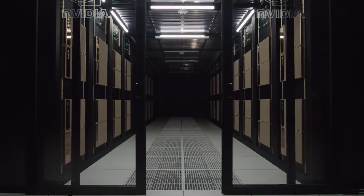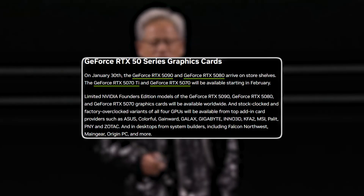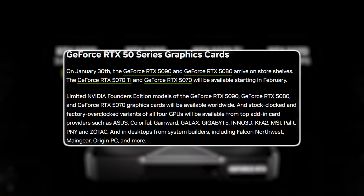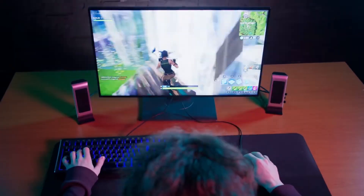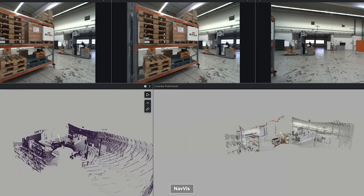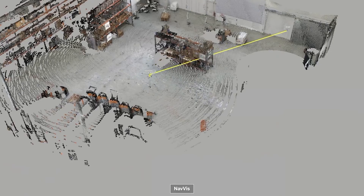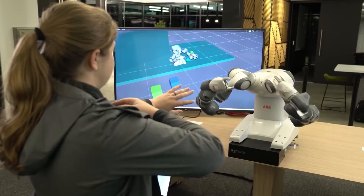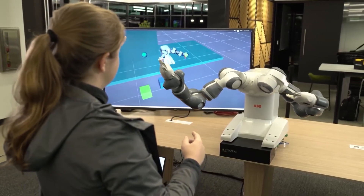The release timeline of these GPUs is also worth noting. The RTX 5090 and RTX 5080 will hit shelves on January 30, 2025, giving early adopters an opportunity to get their hands on NVIDIA's most advanced hardware. Meanwhile, the more affordable RTX 5070 Ti and RTX 5070 will follow in February, ensuring options for a broader audience.